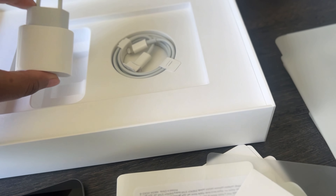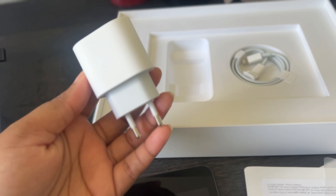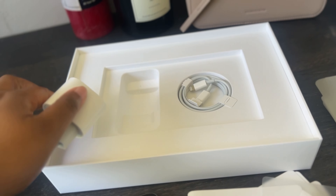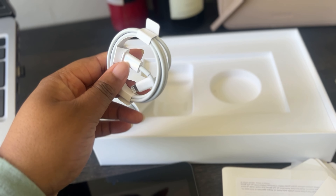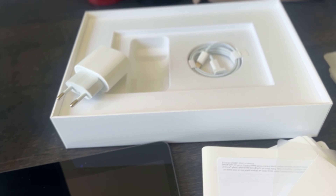And then there's a charging brick. I'm so happy to see this — I'm happy to see it! And then the cable. Yeah, that's all that comes in the box.